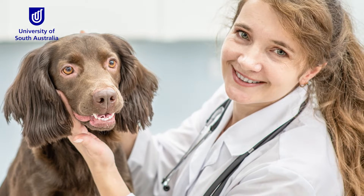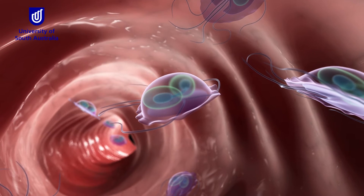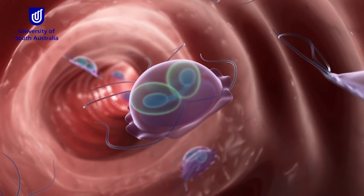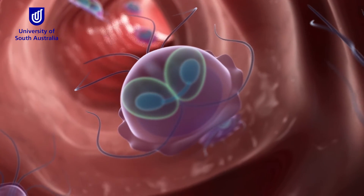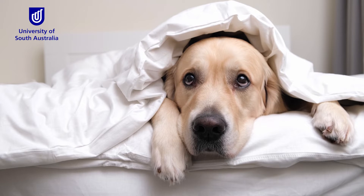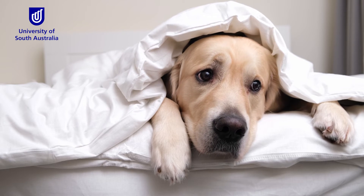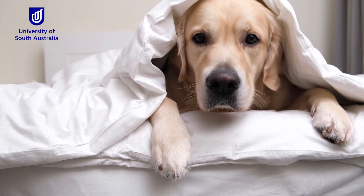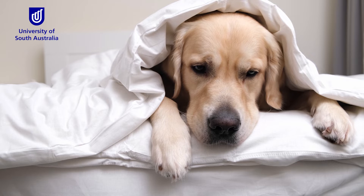GRD generally has two stages in its life cycle. From an infected animal it's excreted in feces in a cyst form, and in that cyst form it can be very serious. There are some medicines available in the market, but the existing medicines are not very effective, they have side effects, and we are also seeing resistant strains of GRD evolving.